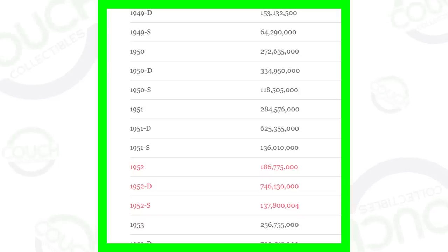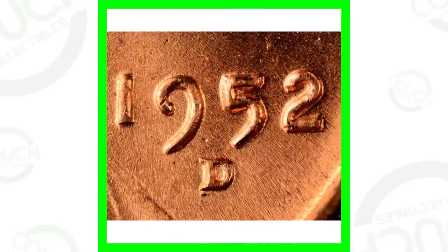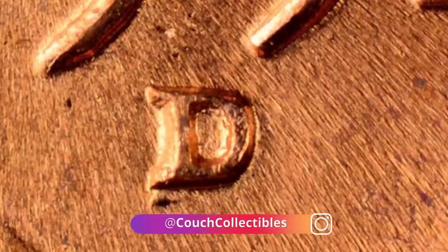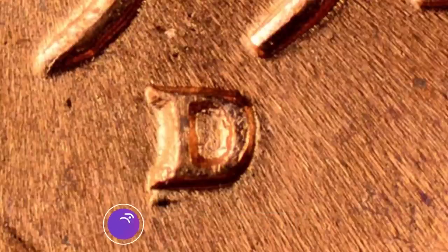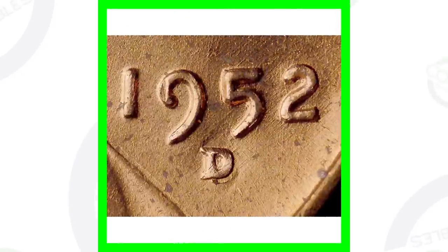This image shows how many of each 1952 penny they produced — a lot of coins across the no-mint-mark, D mint mark, and S mint mark. For the 1952-D, you want to look for two things on the mint mark. First is an RPM — a repunched mint mark on the D. If you want to see your coins up close like this, visit couchcollectibles.com for coin microscopes. Also for the 1952-D, look for the D over S mint mark — you can see that S hiding right underneath the D at the bottom.